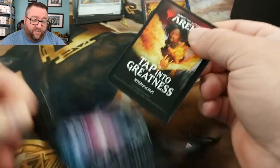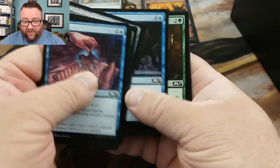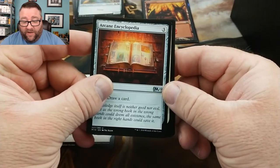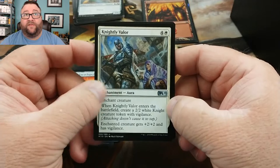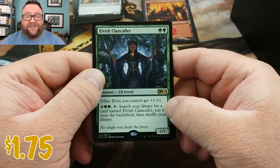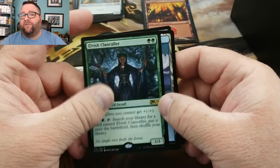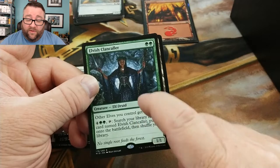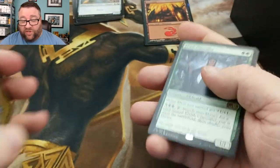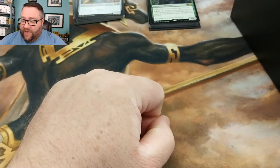So we're gonna open up this pack without destroying it. Once again, nothing of note in the commons. For uncommons, we have Aegis of the Heavens, Arcane Encyclopedia, and Knightly Valor — in limited, that is such a good card. And then for the rare, oh! Elvish Clan Caller! This card is seeing some serious play. I'm not sure about the higher levels, but on Magic Online and Arena this thing can be an absolute beast. That's good stuff right there. That is for you, Mr. Kevin Chan — AKA PathToTCGs. Thank you very much for being a patron, it is greatly appreciated. I definitely recommend checking out his channel.